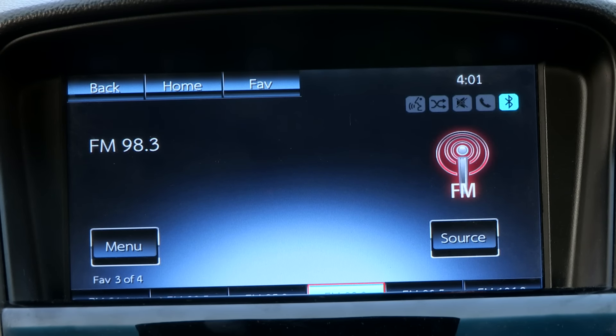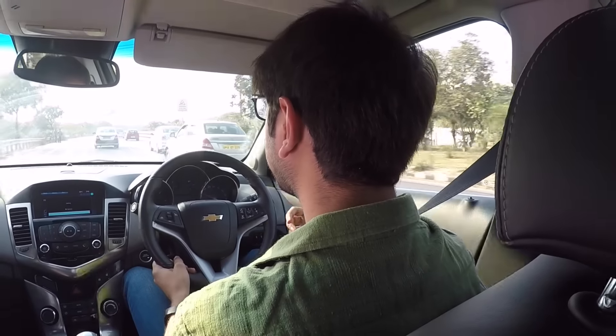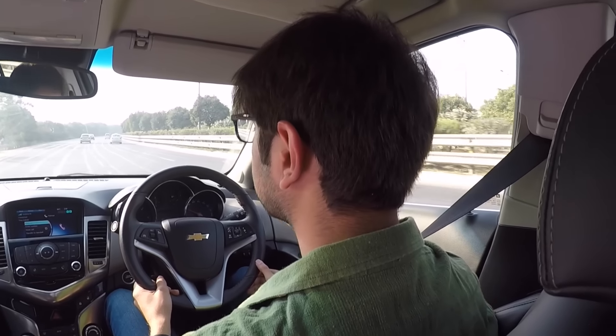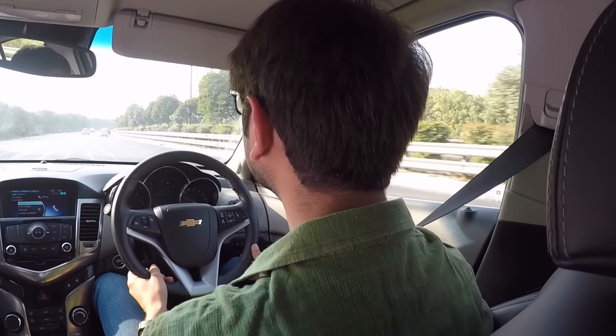Now we're going to show you the voice quality when you have a call through the in-car speakers. [Live call] 'Hello.' 'Hi Adamiya, what's up?' 'Can you hear me?' 'Yes.' We were just testing out the speaker quality on a voice call in the Chevrolet Cruze. My wife thought I sounded like a friend of mine, which was a little disturbing, but nonetheless the voice recognition still got it right.